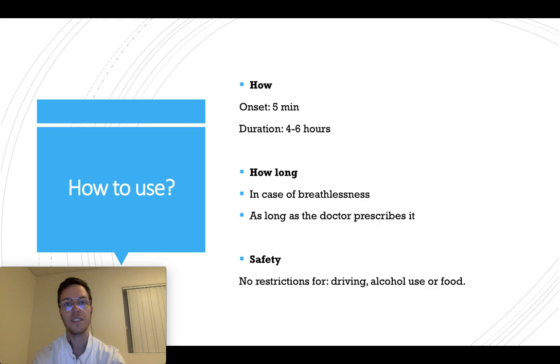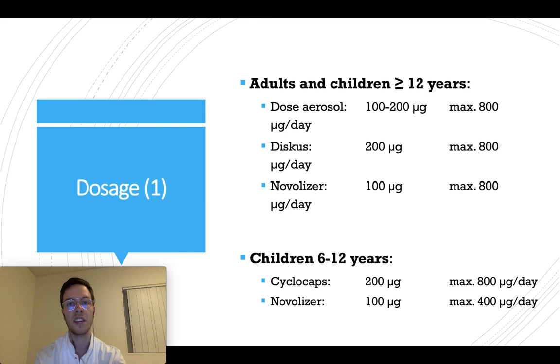How long can you use it? You can use it every time in case of breathlessness, as long as your doctor prescribes the medication. For safety, there are no restrictions, so you can drive safely when using salbutamol. You can also combine it with alcohol and with any type of food — it will not give any problems.